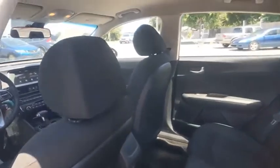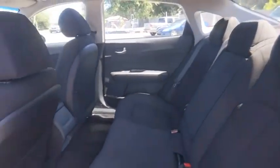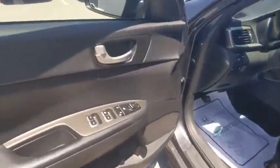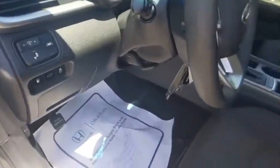Here are some of this vehicle's great options: tire pressure monitor, blind spot monitor, electronic stability control, heated mirrors, alloy wheels, aluminum wheels, brake assist, traction control, stability control, daytime running lights.